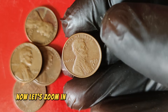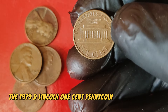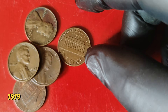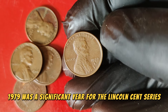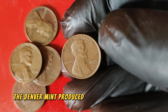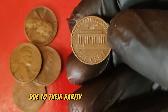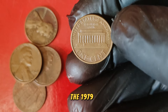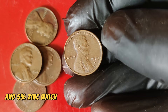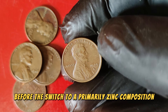Now let's zoom in on the star of today's episode — the 1979 D Lincoln one-cent penny coin. Minted in Denver, the D mint mark below the date signifies its origin. The Denver Mint produced millions of these pennies, but only a few have become exceptionally valuable due to their rarity in perfect condition. The 1979 D Lincoln cent is primarily composed of 95% copper and 5% zinc, which was standard for pennies of that era before the switch to a primarily zinc composition in 1982.